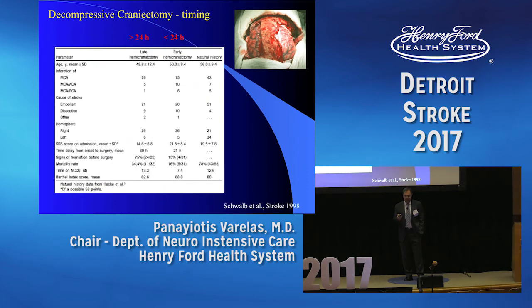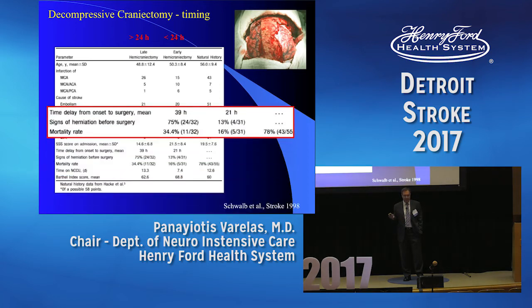Looking at older studies — Stefan Schwab's study from 1998 — patients were divided into craniectomy less than 24 hours and craniectomy after 24 hours. In the early group, signs of herniation before surgery were only 13%, versus 75% in the late group. If you wait, you will have many more chances of herniation. Mortality was half in the early group compared to the late group, and the late group had half the mortality of those who did not get craniectomy at all. Convincing data that you need to do it early.